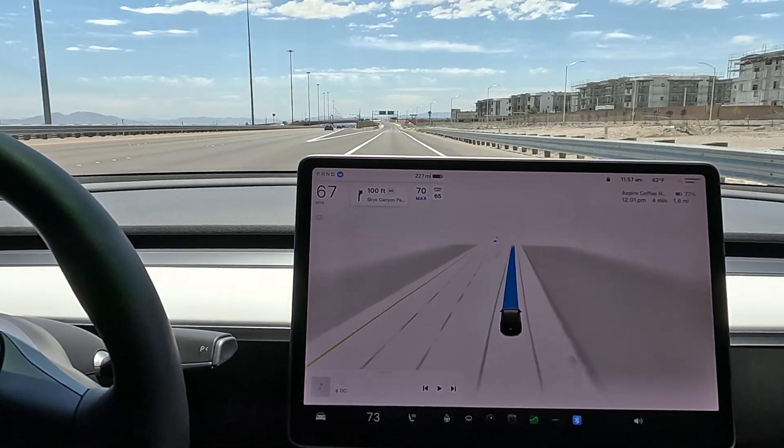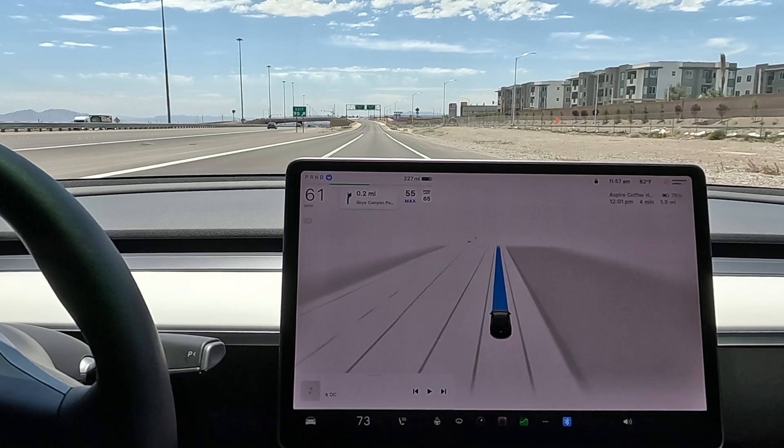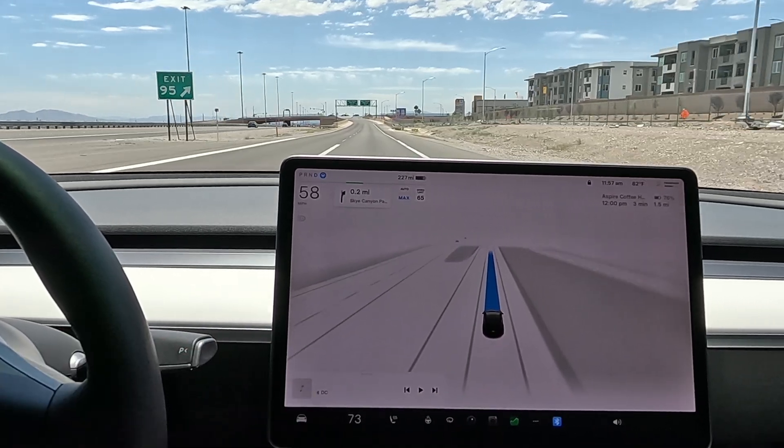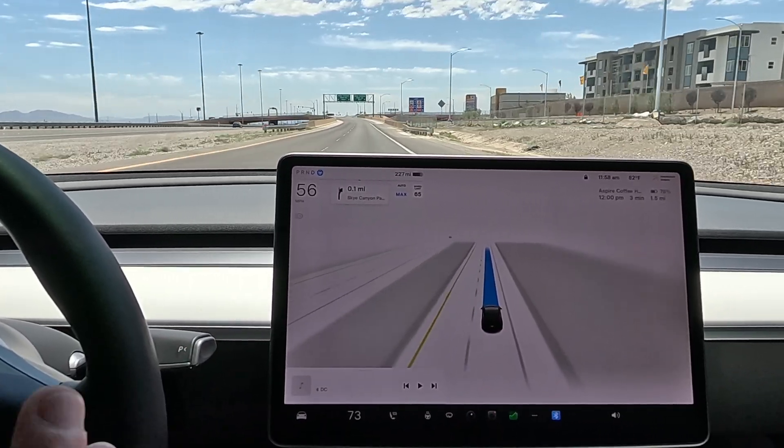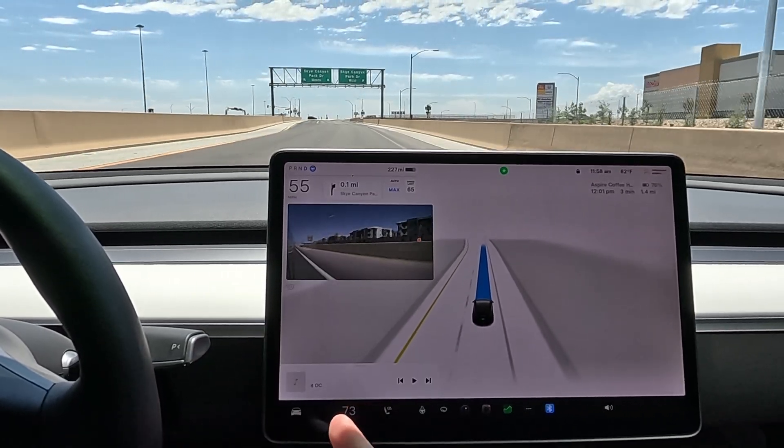What's up everybody, good afternoon. We're on 12.3.6 — this is supervised Full Self-Driving. Yesterday's drive was a mixed bag of tricks; we had errors on errors on errors. So we're going to try this again. We're going to go to Aspire Coffee and test out the U-turn.